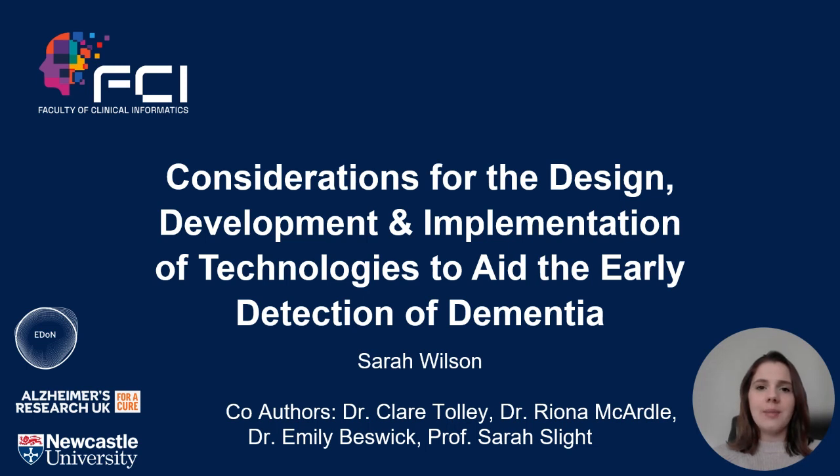Hello, I'm Sarah Wilson. I'm a research assistant and PhD student at Newcastle University. Today I'm going to take you through some work that we've done exploring the key considerations for the design, development and implementation of digital technologies for the early detection of dementia-causing diseases.